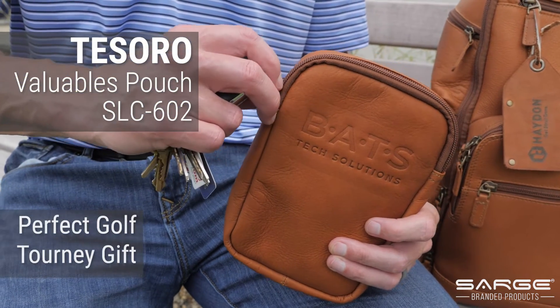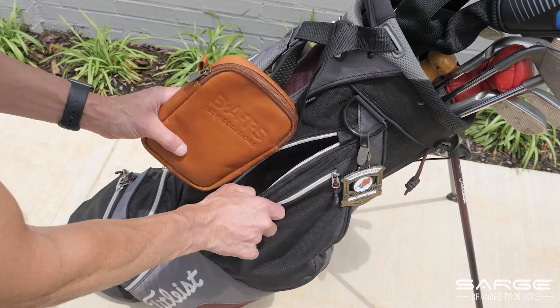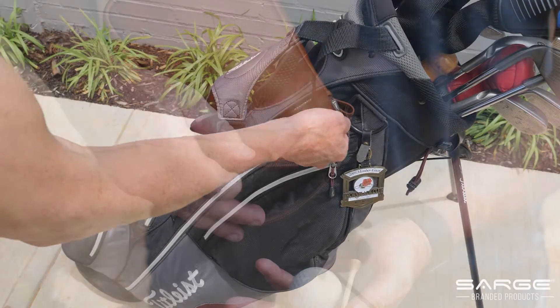The valuables pouch is a golf tournament favorite. Place your valuables in a zippered pouch before your tee time and don't worry about misplacing them in your golf bag. Instead of ordering more hats for your upcoming tournament, choose a practical tee gift any golfer will appreciate.